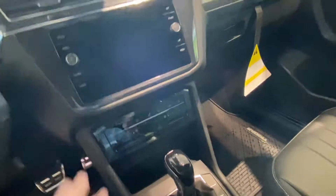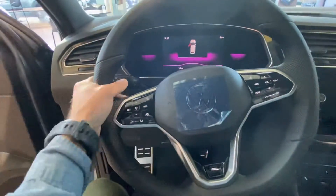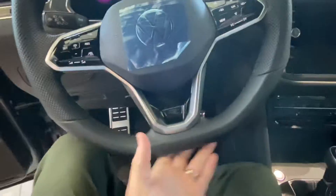This one has push button start, keyless entry, and all that. Apple CarPlay and Android Auto are wireless, and you also have a wireless phone charger — just put the phone down. To give it a more sporty, aggressive feel, you have this nice sporty steering wheel with really chunky holders.